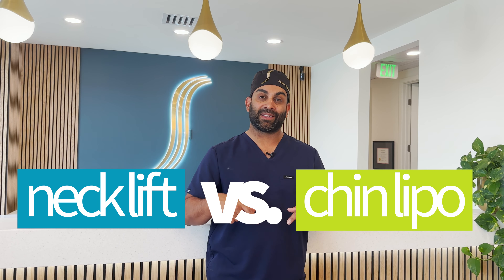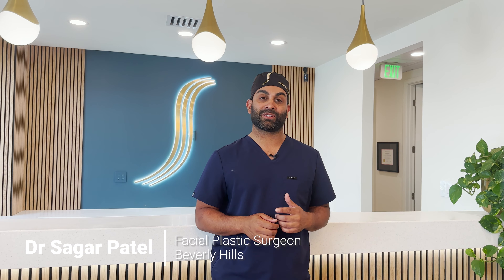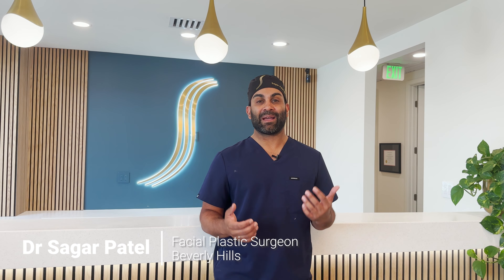If you want to know whether you need chin lipo or a deep neck lift, check out this video. My name is Dr. Sagar Patel, and I'm a Beverly Hills double board certified facial plastic surgeon, and I perform tons of both of these procedures. It's very difficult for a patient to figure out why they're being recommended one versus the other.